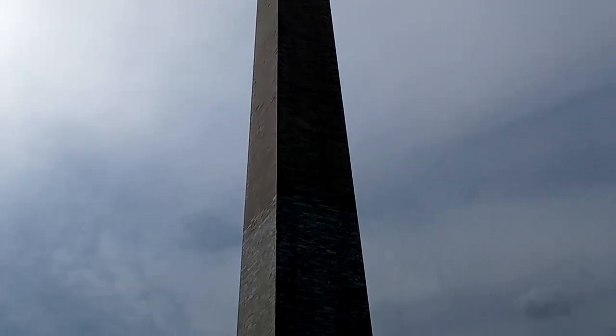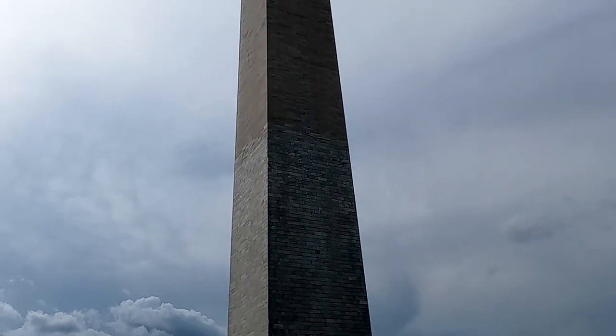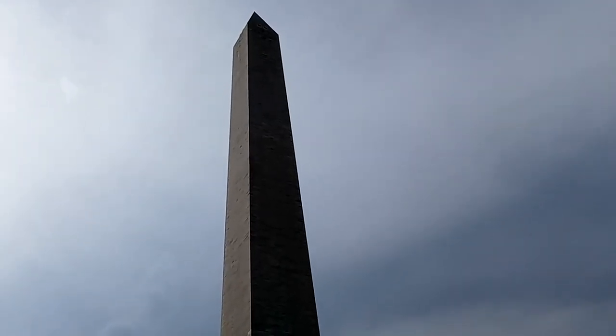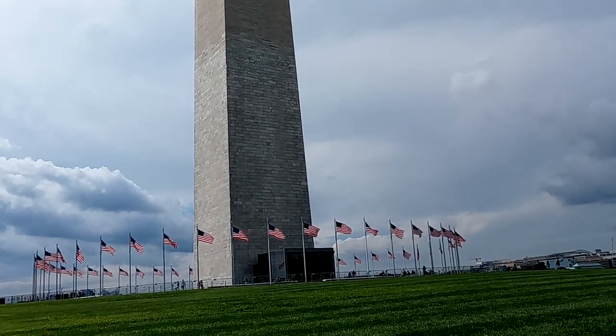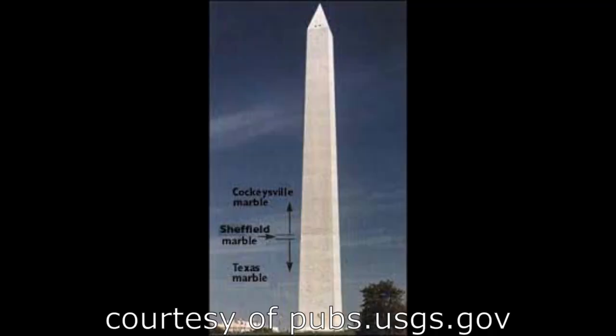If you take a close look at the monument, at about a third of the way up, you can see discoloration in the stones. It was built with 36,000 stone blocks. When it was initially constructed, it was started out with marble — the marble stones were quarried locally and in a place in Maryland called Cockeysville and Texas, Maryland.